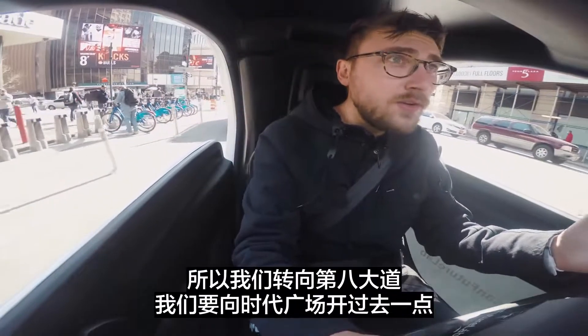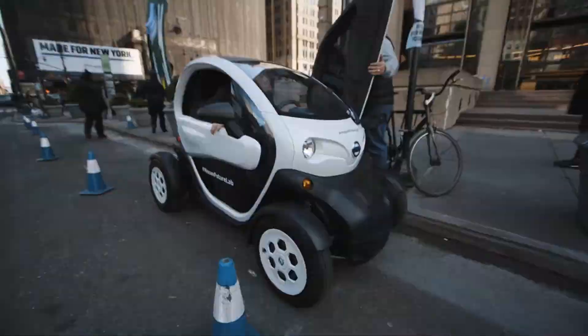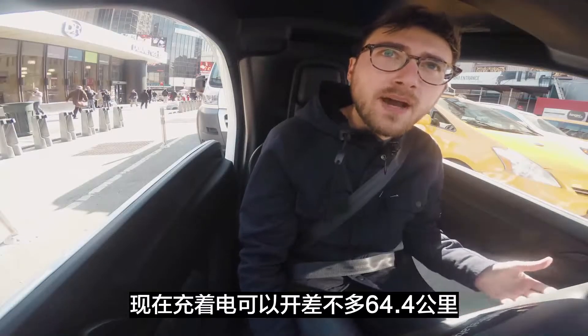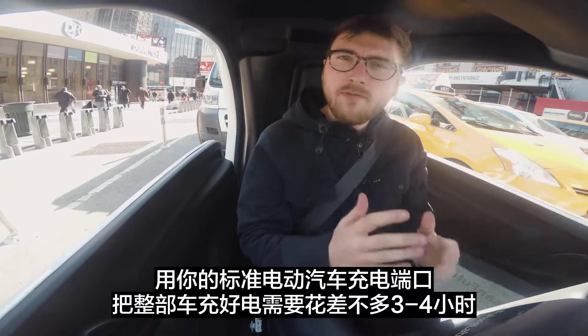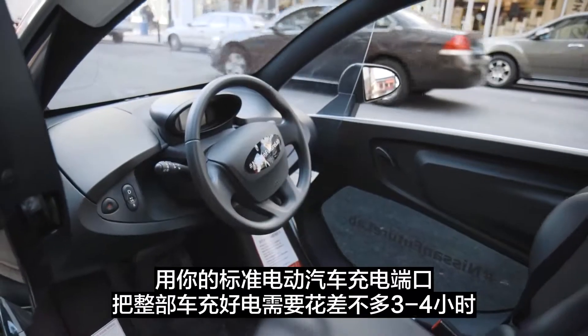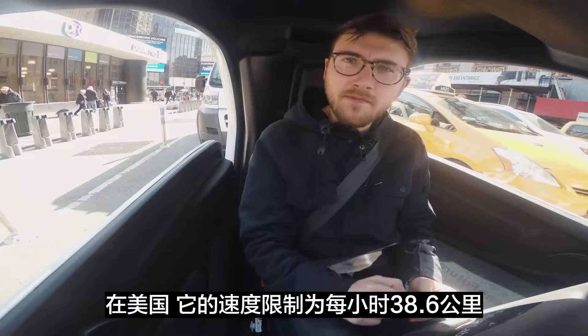So we just turned onto 8th Ave. We're going to go up towards Times Square a bit. This is all electric — it'll get you about 40 miles on a charge right now. It takes about three to four hours to recharge off of your standard EV charging port. And in the U.S., it's speed limited to 25 miles an hour.